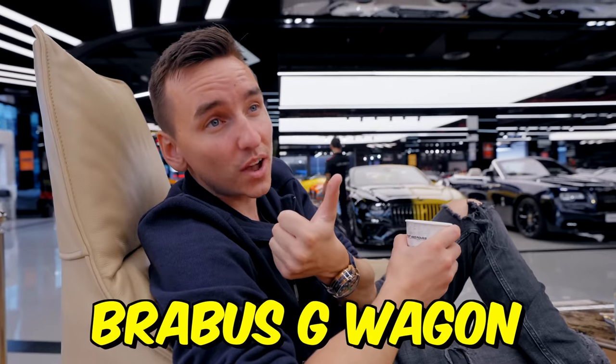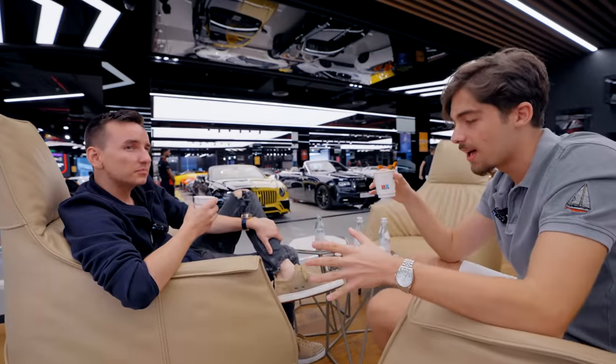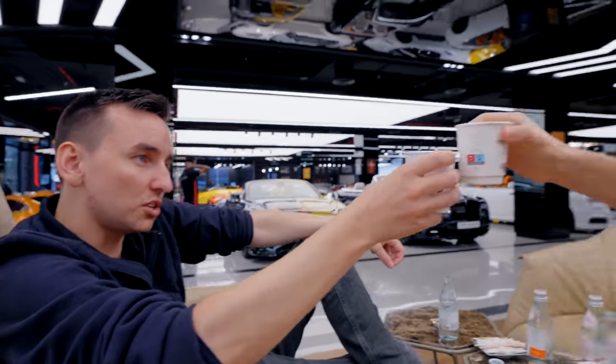Now we're sitting here in the craziest coffee drinking location in the world. One question: should I get a Brabus G-Wagon or a Mansory Urus? Crypto Kid thinks the Mansory Urus has too much stuff that doesn't serve any purpose, so go for the G-Wagon — in Dubai you've got to have it. I'm already leaning towards the G-Wagon and slightly negotiating on a couple of cars. Inshallah, I'm gonna buy one very soon. Cheers!